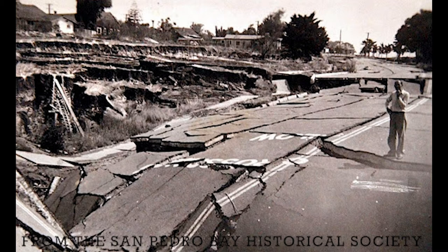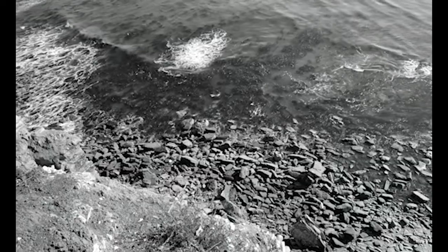The neighborhoods on the edge of Paseo del Mar slowly slid into the sea, and while residents were evacuated, many homes, bungalows, streets, buildings, and streetcar tracks went over the edge. Throughout the 1930s and 40s, roughly five acres of the coastline fell into the ocean.